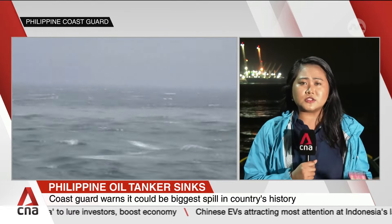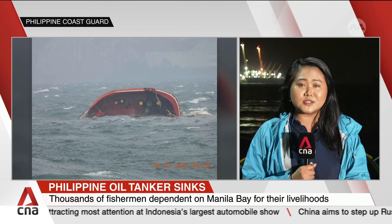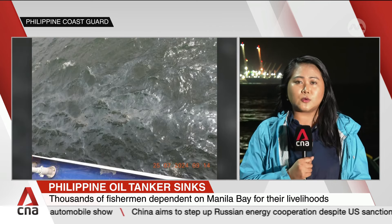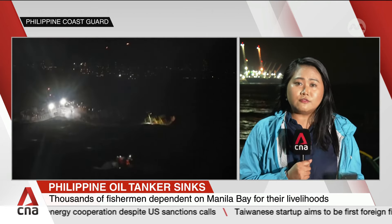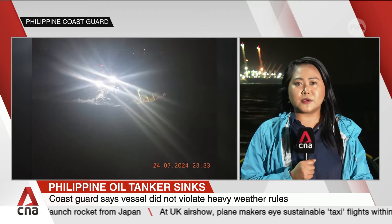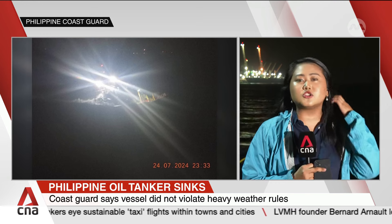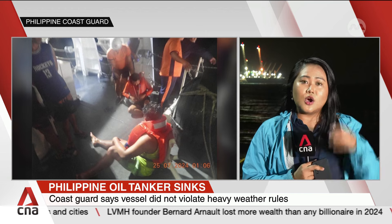That is particularly concerning because the tanker is carrying 1.4 million litres of industrial fuel. To compare, the Philippines' largest oil spill — which also occurred last year off the eastern coast of Mindoro Island — involved a tanker called Princess Empress carrying 800,000 litres of industrial fuel. So if the main container of the tanker Terra Nova leaks, that is potentially a larger disaster that will affect a key area of the Philippines' main island of Luzon.